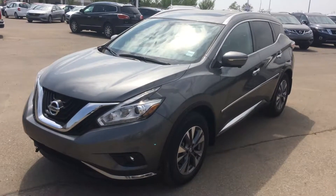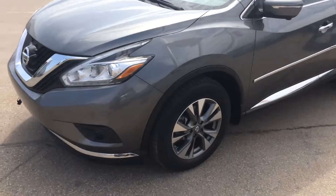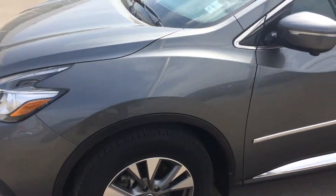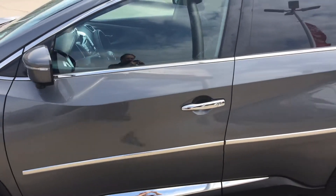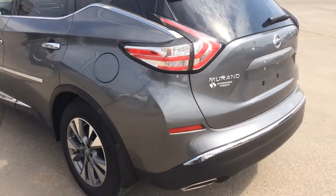Hello John, it's Gordon from Sherwood Nissan, showing you the 2015 Nissan Pathfinder SL. The body's in great shape, with a panoramic sunroof and all-wheel drive.